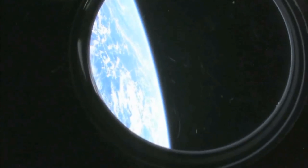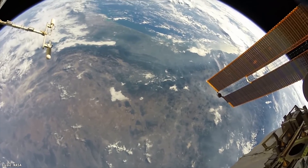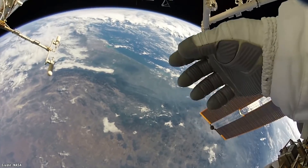Space is the worst. It's got hostile radiation, a total lack of atmosphere, near absolute zero temperatures, problematic gravity wells, and worse, no extension cords.